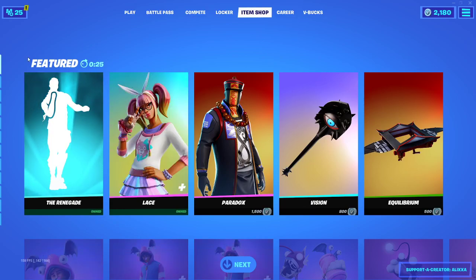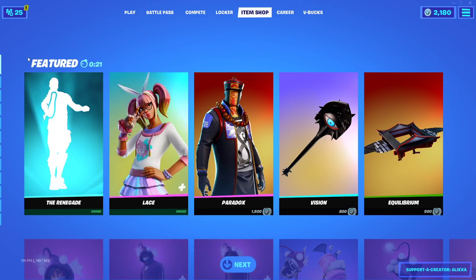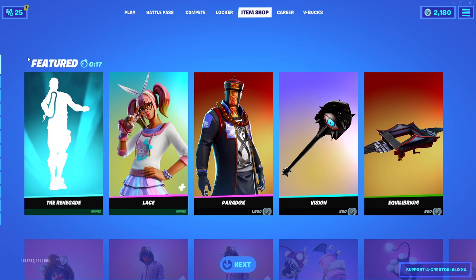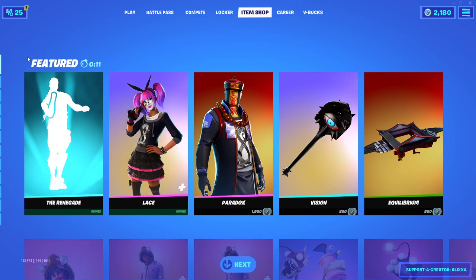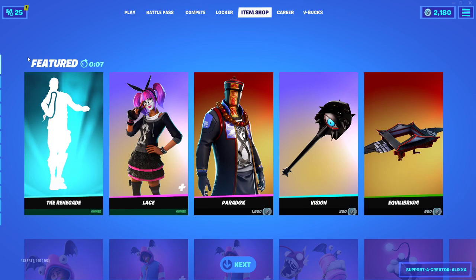What's going on guys, Fuzu here back again with another daily item shop video. Today is February 16th, 2021. Hope you guys are enjoying your day. Please don't forget to drop a like on the video, subscribe to my channel, and turn on post notifications to be notified every time I post an item shop video — it helps out the channel a lot.